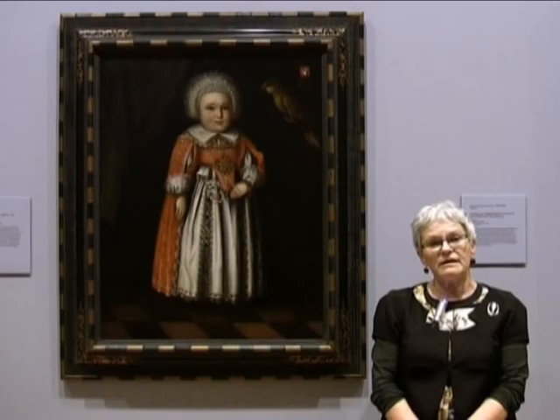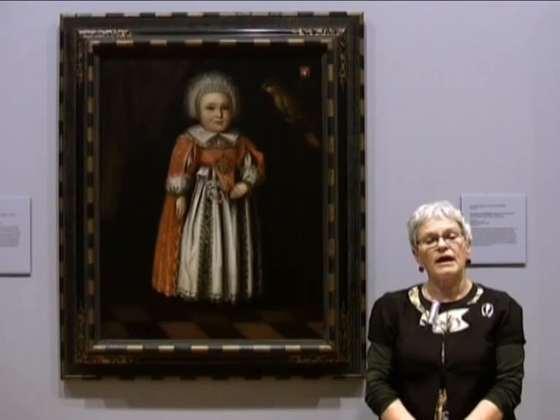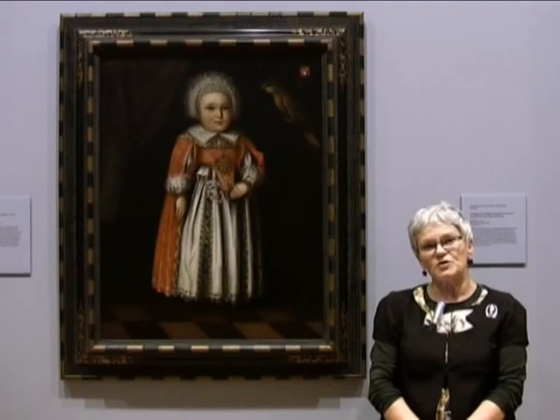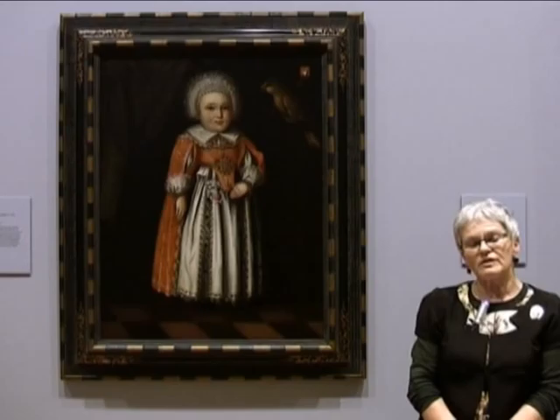He is much more well known for painting still life paintings, quite complicated ones often with layers of fruit and vegetables on tables but with a figure or two behind the table. This is a particularly interesting work because the little girl is so beautifully, so finely dressed and she is so resilient in her stance, but she has hanging on the little swing beside her a parrot.